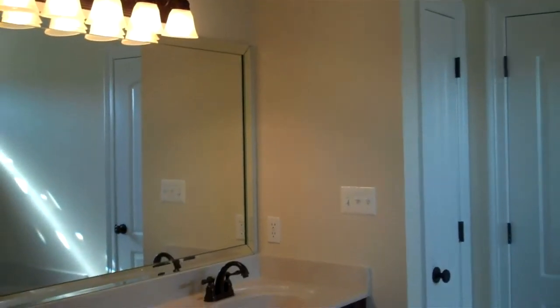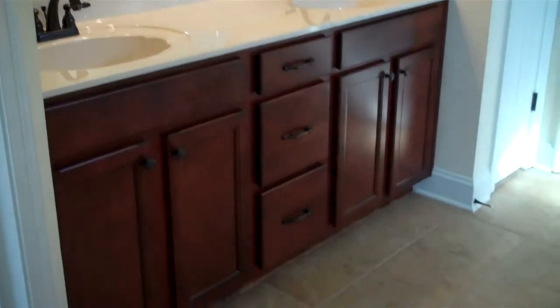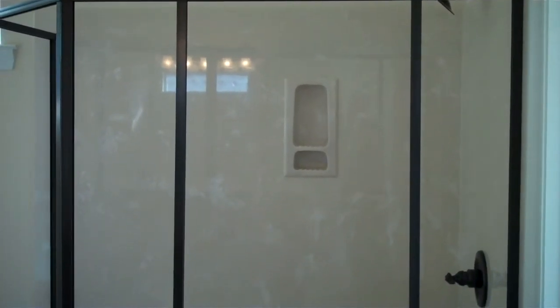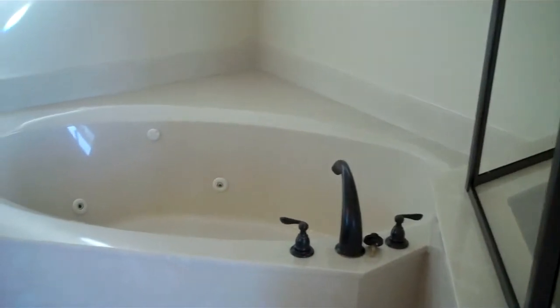High ceilings and a double vanity in the master bath area. The salon master bath features a spacious walk-in shower with aura bronze fixtures and a separate marble jacuzzi tub.